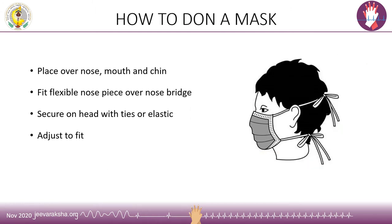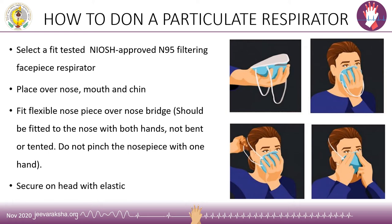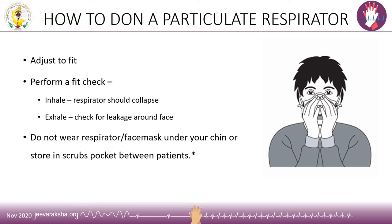The proper technique for donning a mask is by placing it securely over the nose, mouth, and chin, and fitting the flexible nose piece over the nose bridge. The mask is then secured on the head with ties or elastic bands and adjusted to fit comfortably. When selecting a particulate respirator, ensure it is a fit-tested, NIOSH-approved N95 mask. This mask is placed securely over the nose, mouth, and chin, and must be fitted using both hands — it should not be pinched, bent, or tented with one hand. After wearing the respirator, perform a fit check: on inhalation the respirator should collapse, and on exhalation there should be no leak around the face. The respirator or face mask should never be pulled beneath the chin or stored in scrub pockets.